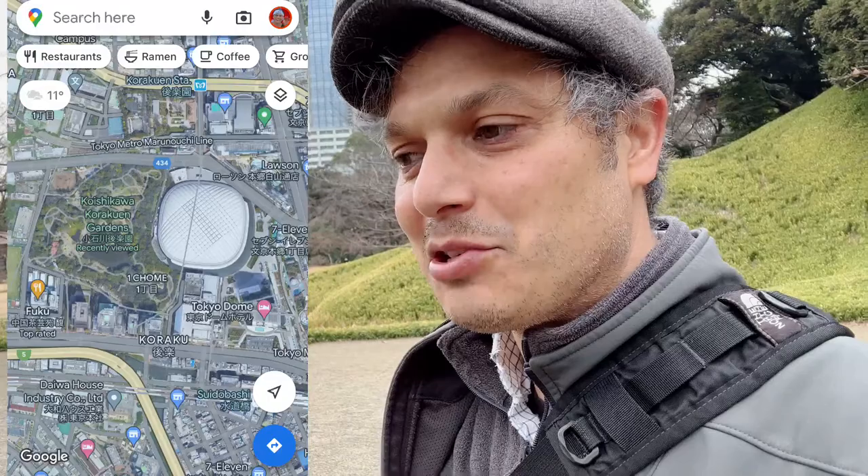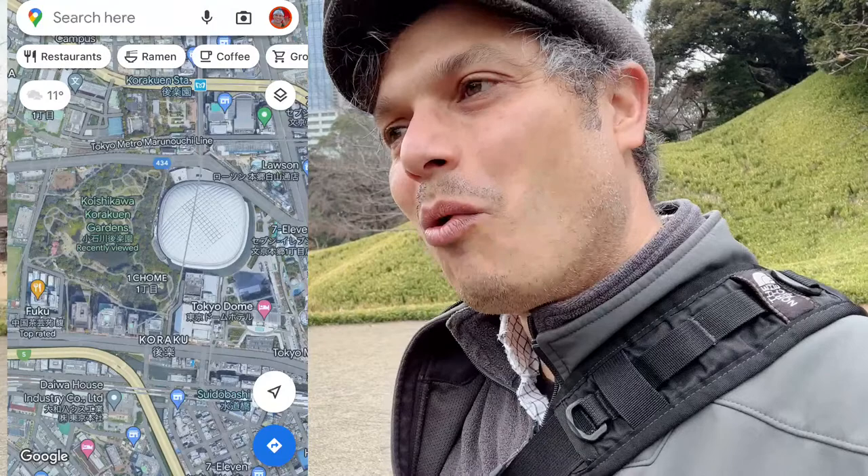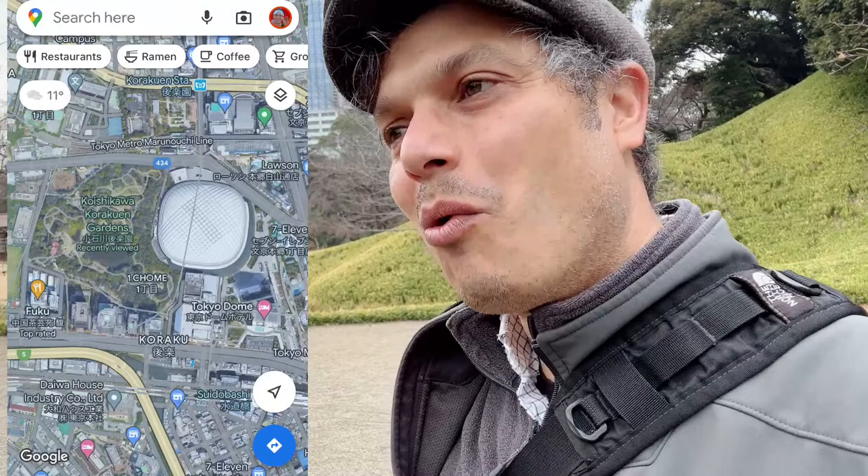There's no Shinkansen there, but you can catch the Joban line. There are express trains that get you up there in less than an hour — about 80 minutes, I think. You can walk from the station to the garden. The emperor often goes there. It's a strolling garden. But this one is really good if you're in Tokyo.